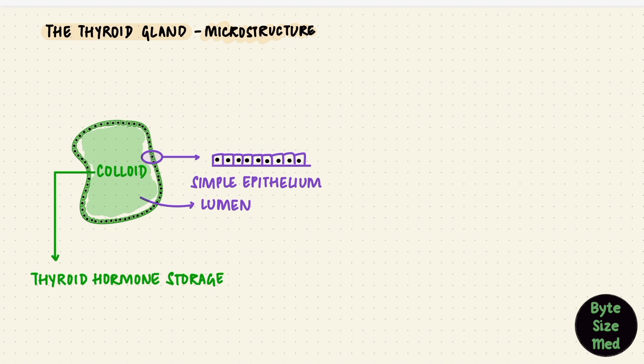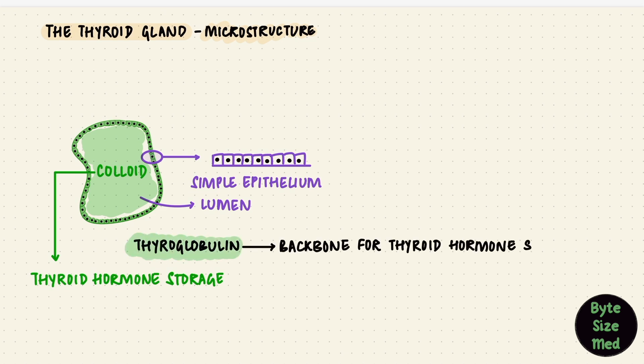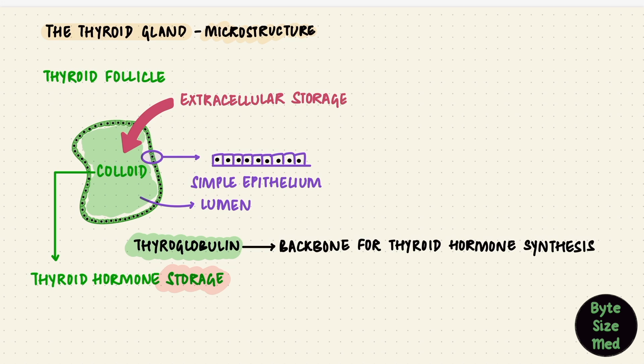This colloid is where the thyroid gland stores the thyroid hormones. The main component of colloid is a large glycoprotein called thyroglobulin, which is the backbone for the thyroid hormones. What is special about the thyroid gland is that, unlike most hormones which get stored in secretory granules inside the cell, the thyroid gland stores the thyroid hormones outside the cell, in the colloid, until the gland is stimulated to secrete the hormone. So the thyroid hormones are stored extracellularly.